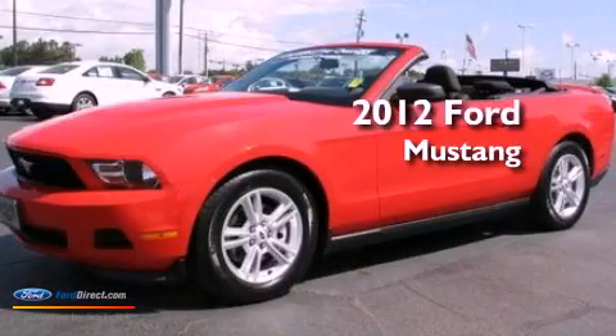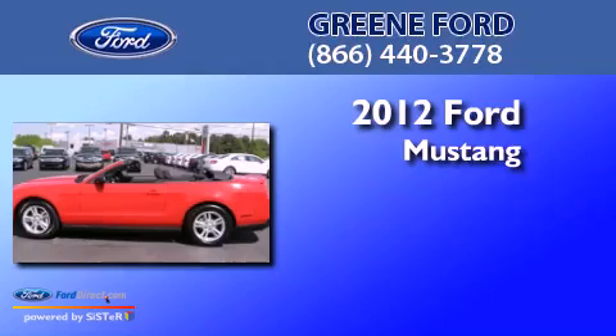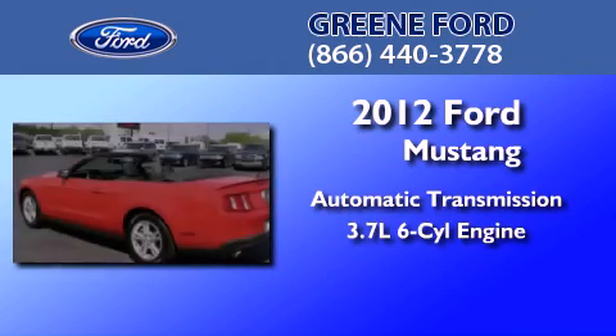This is a certified pre-owned 2012 Ford Mustang. This car has an automatic transmission and a 3.7 liter V6.